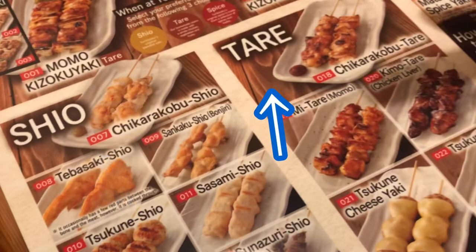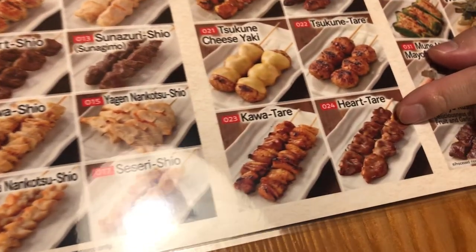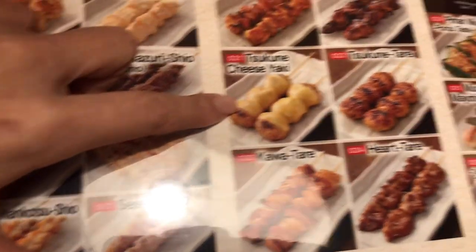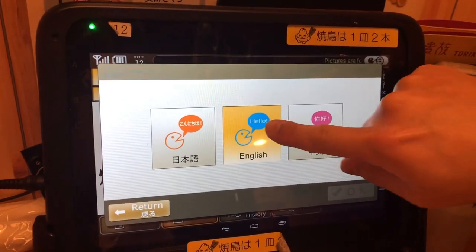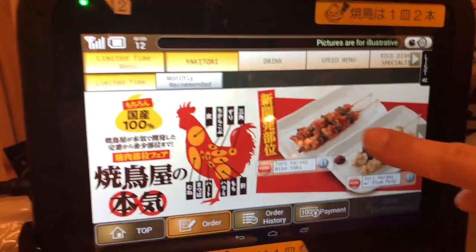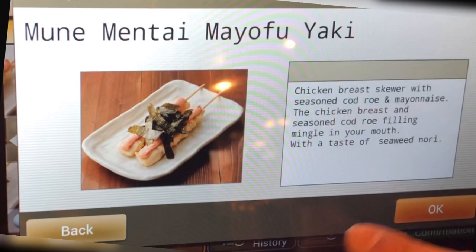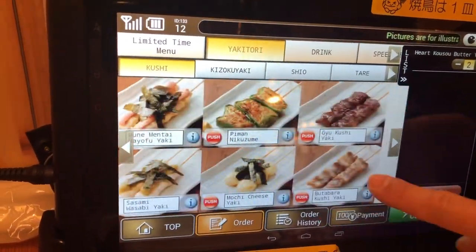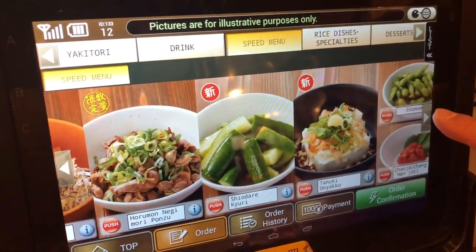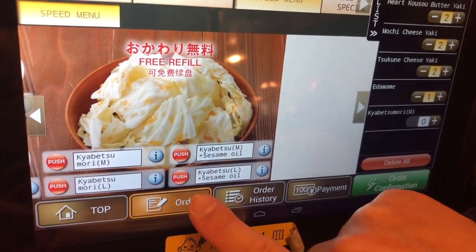Yakitori has two seasonings: shio for salt and tare for sauce. There are so many kinds of yakitori to choose from. I researched their menu before coming to Toriki, so we ordered lots of their popular food. We place our order on the iPad. We ordered some dishes from the speed menu which comes first.